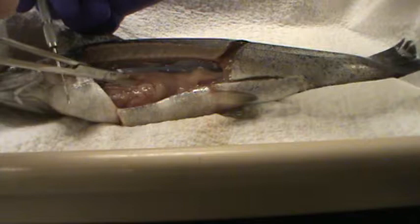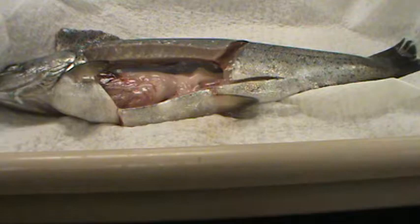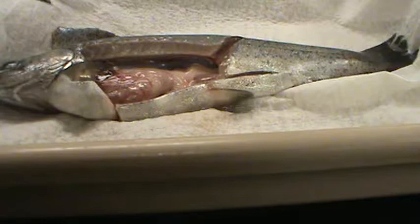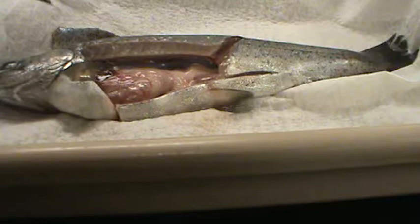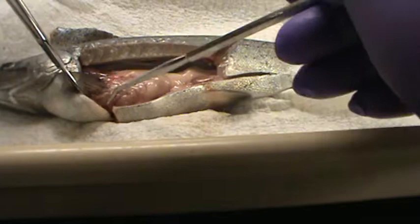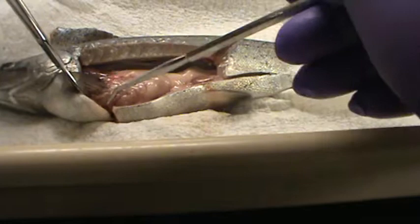Down at the bottom is the large intestine, which leads to the vent. We're not opening that up because there will be fecal matter inside. Using our probe, we can get underneath and see the spleen and the gallbladder, and move things around to see the stomach. The heart is deep in there — I'm not going to hack this fish up; I'm just running through the lab so you can see what the students were doing today.